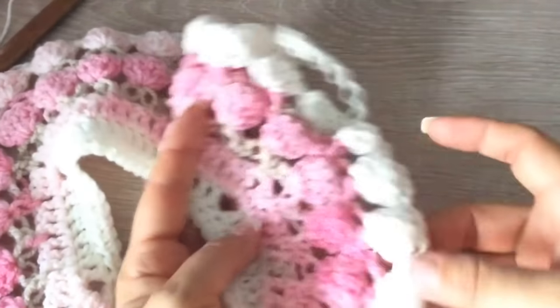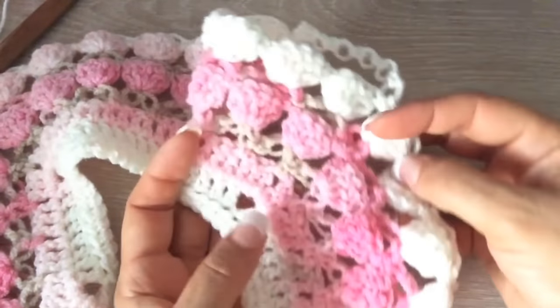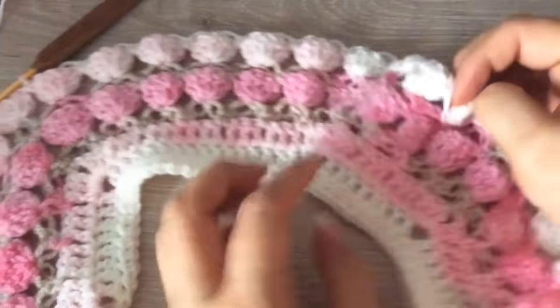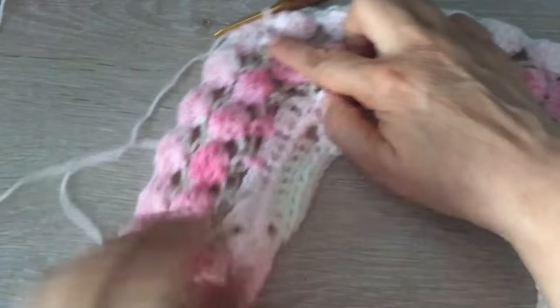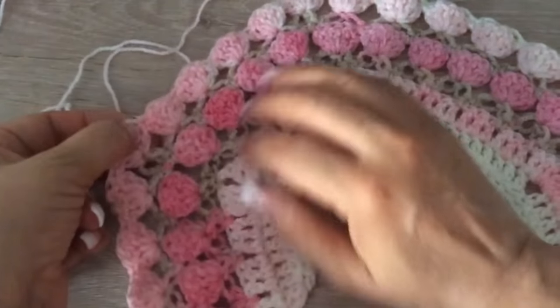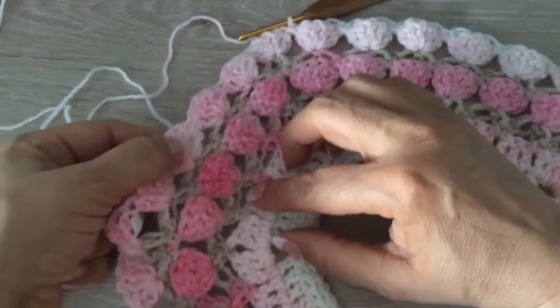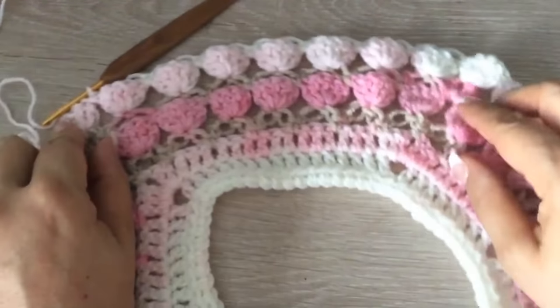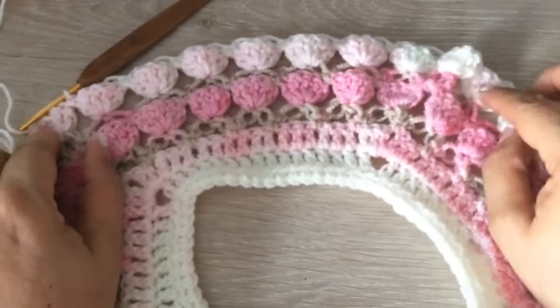Antes de seguir, cuenten. Aquí dejamos 5 bolitas para el frente, 5 bolitas para la manga, 7 para nuestra espalda. Tengo que dejar 1, 2, 3, 4, 5 es para el frente; 1, 2, 3, 4, 5 es para la manga. Entonces aquí nada más las que me sobran, que son 7.